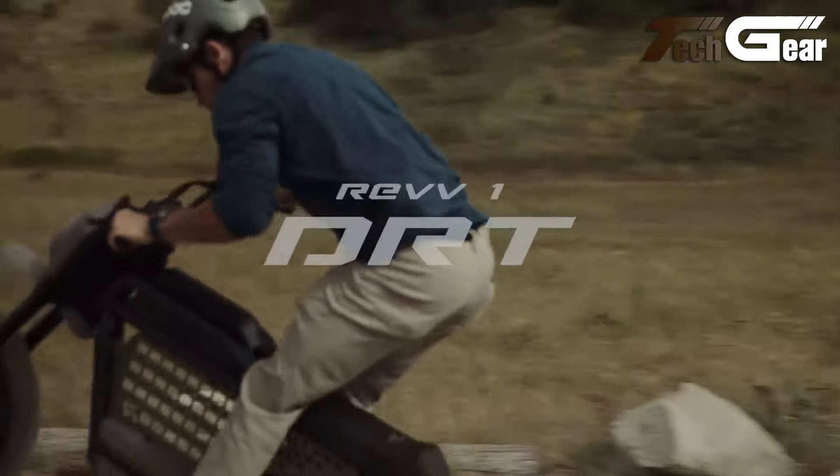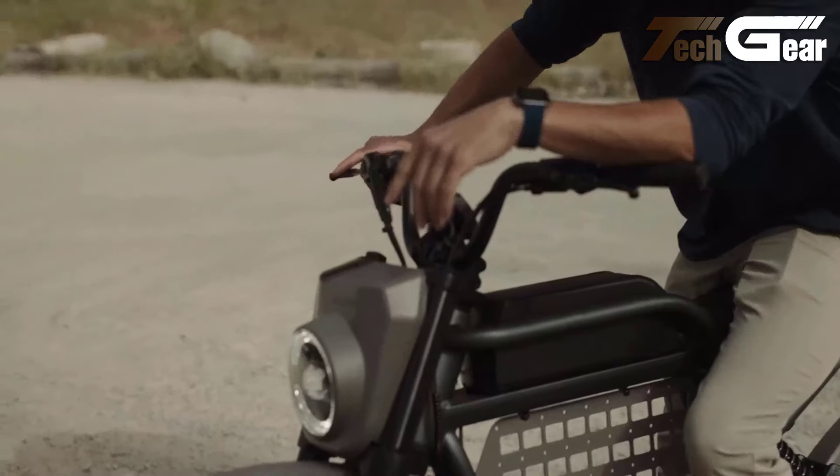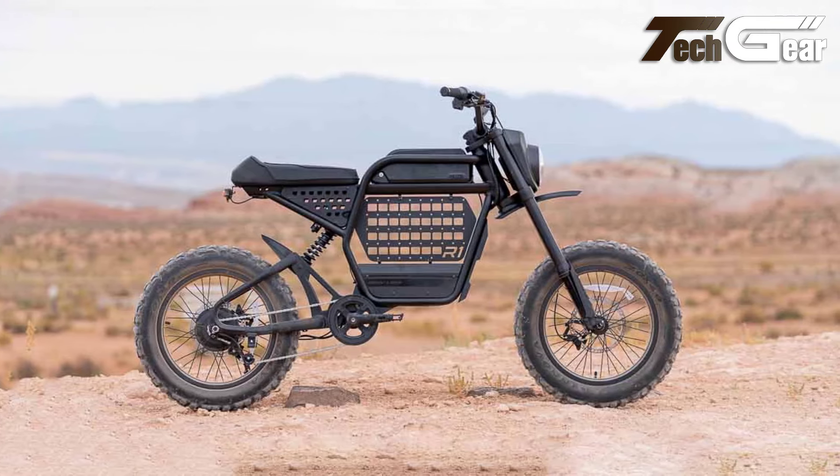With its rugged CST Scout 20 by 4-inch tires and stylish cafe saddle, the Rev 1 DRT combines performance, durability, and comfort, making it an ideal choice for both commuting and off-road adventures.